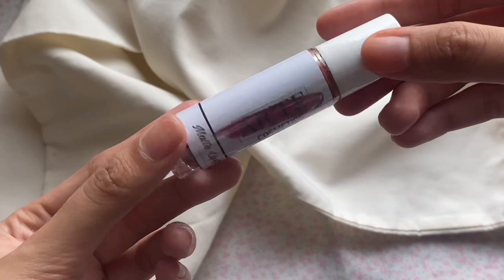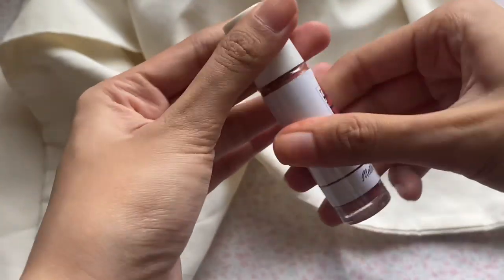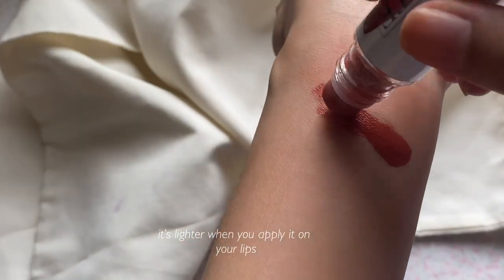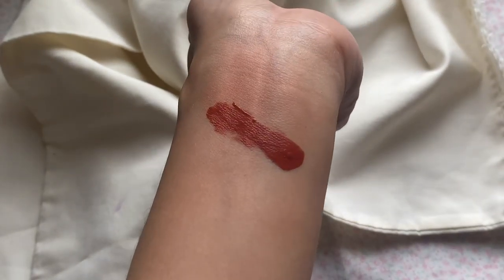Next up is this Arte Cosmetics Lip Tint — Instagram shop din siya, and meron din sa Shopee. This is in the shade First Date. I have a code for Arte Cosmetics — i-pop ko siya on the screen — use that code guys para may discount kayo. This lip tint, yung shade niya, medyo peachy shade — MLBB ba yun? Oo, tama! MLBB, yung My Lips But Better, kasi ang ganda niya. Ginagamit ko to pag gagawin ko yung gradient kind of lips — ito muna yung base ko, tapos papatungan ko siya ng mas darker na lip tint.